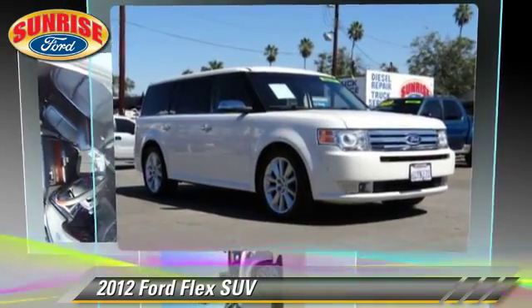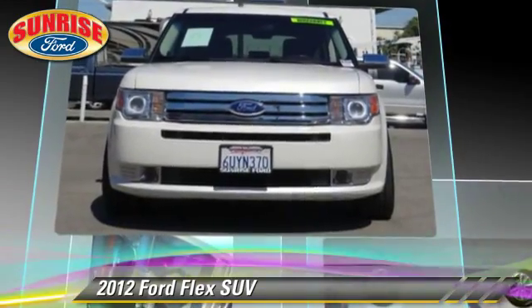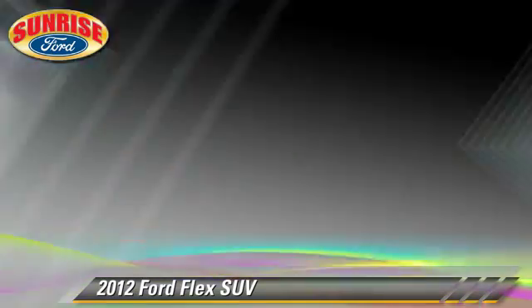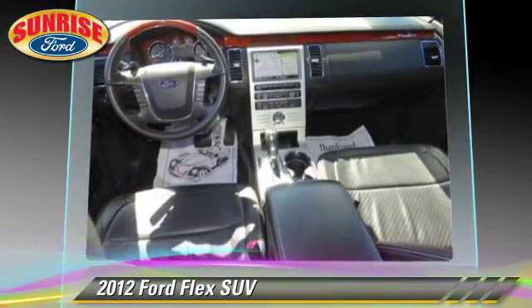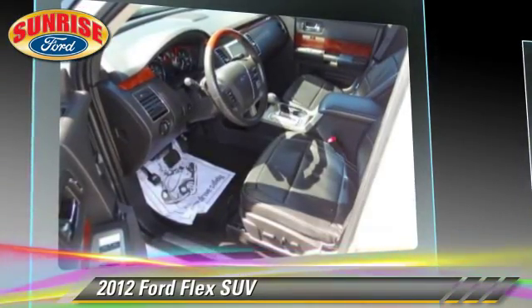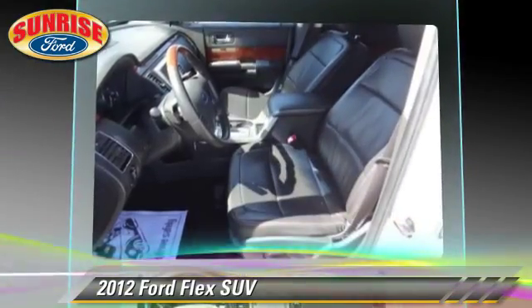Safety features include dual front airbags, fog lights, and stability control. Comfort and convenience features include memory seats, leather seats, and navigation system. Give us a call to schedule your test drive today.